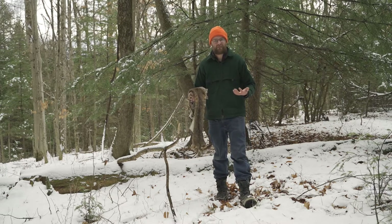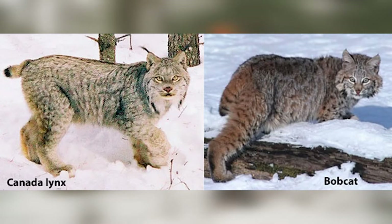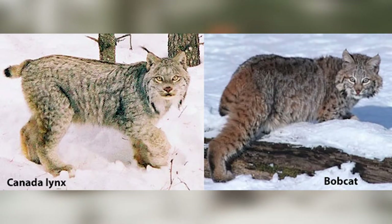There's another critter in the woods that people can mistake a bobcat for, and that is the Canada lynx. Canada lynx and bobcat look very similar. One of the most common ways to tell them apart is by their ear tufts — Canada lynx have these big tufts that come off their ears, whereas bobcats have small little ears.